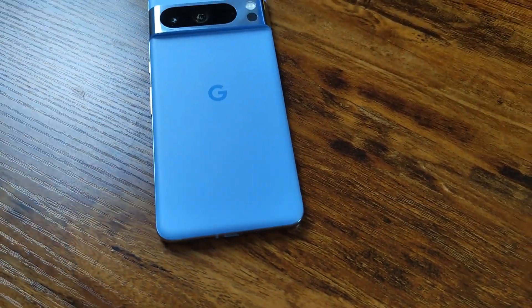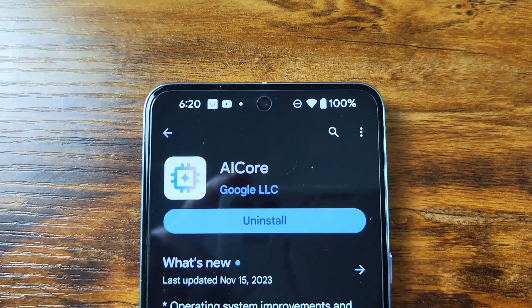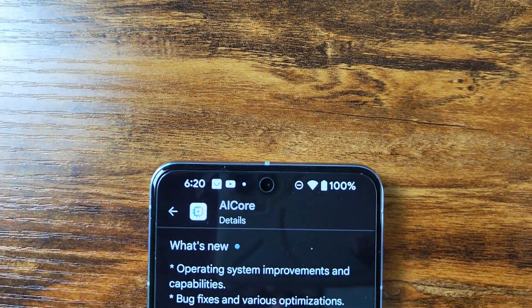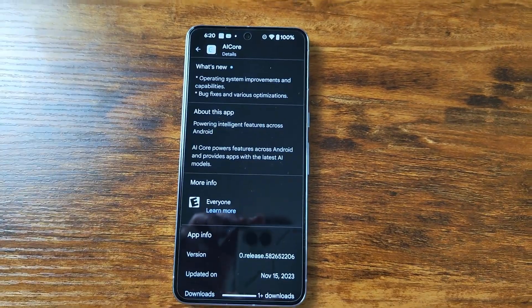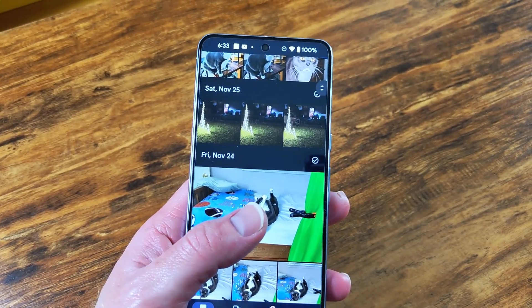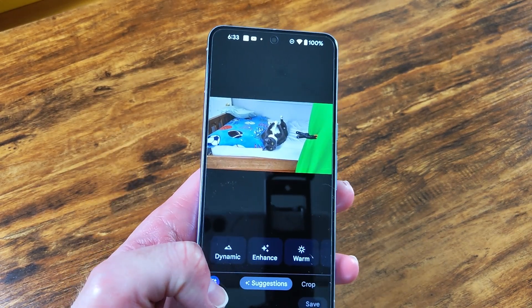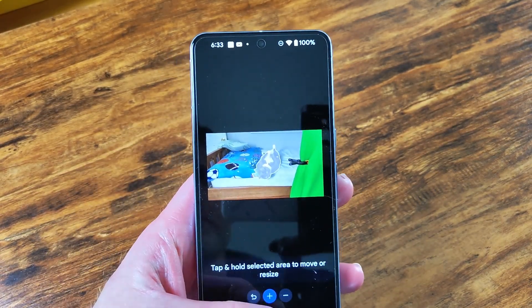Pixel 8 Pro users are receiving an update today for a new Google app called AI Core. This background service is responsible for powering AI-driven features across all Pixel 8 Pro users, keeping those features up to date and providing AI functionality to all other apps. While you won't interact with AI Core directly, it does play an important role in delivering AI-powered experiences on your Pixel 8 Pro, running mostly as a background service.